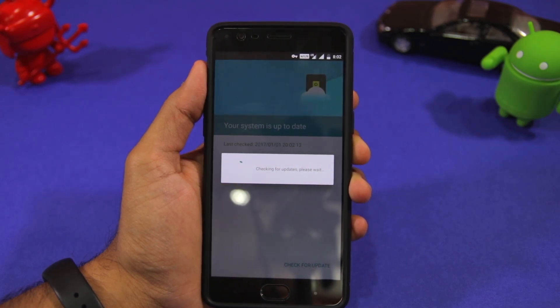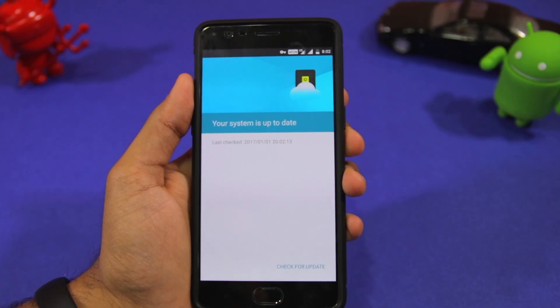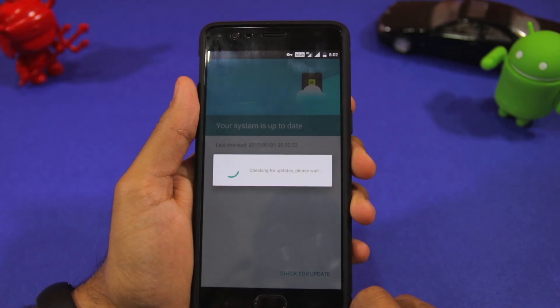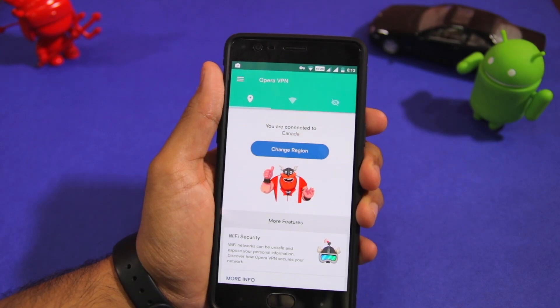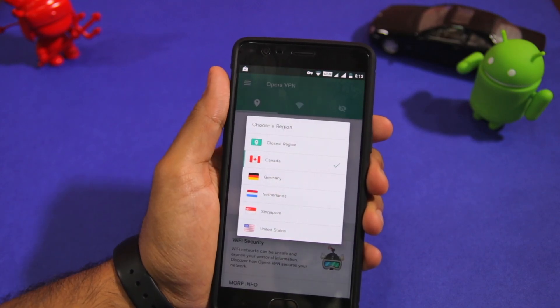It might not show up on the very first try so keep trying multiple times. If the Germany server fails for you, make sure to try the Canada server and vice versa. Most people who have reported success by following this method use the Opera VPN app instead of TunnelBear. So in case no OTA update shows up and you are using the TunnelBear app, make sure to try the Opera VPN app.